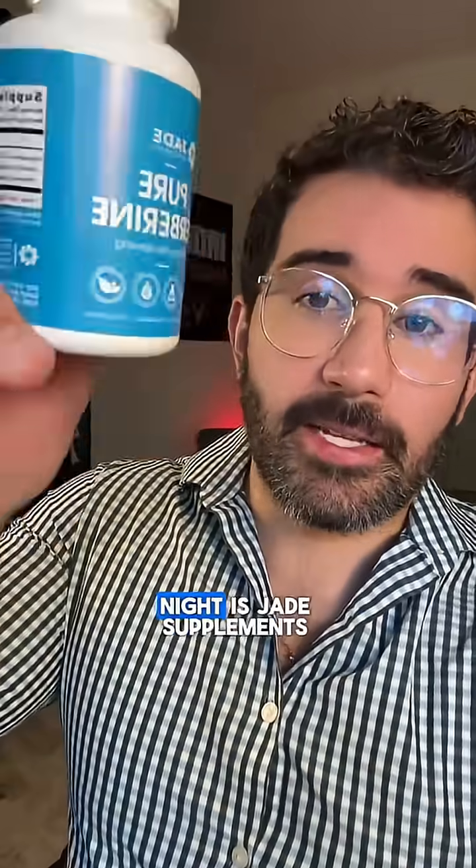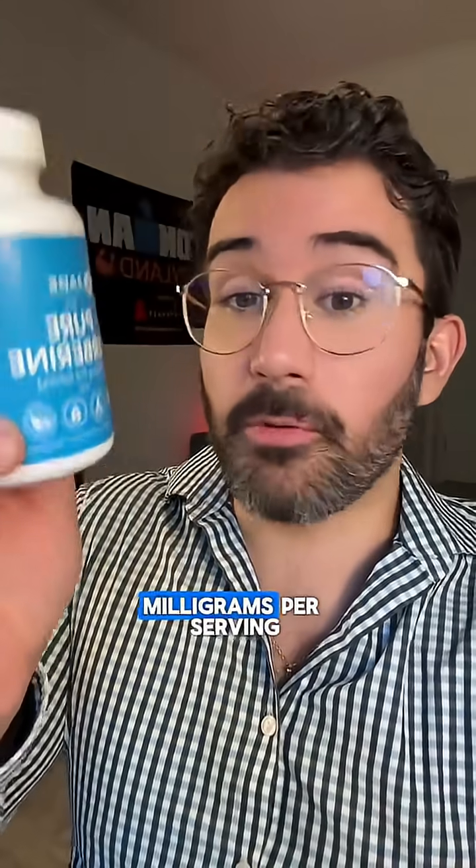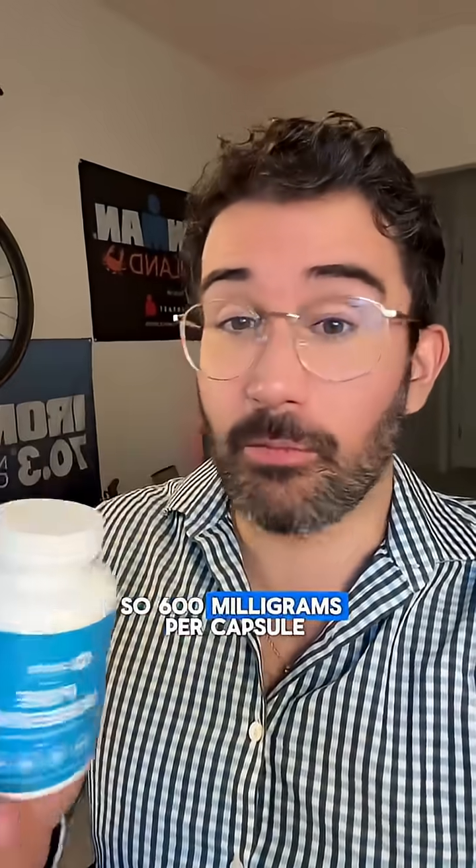The one that I take every morning and night is Jade Supplements pure berberine, 1,200 milligrams per serving — so 600 milligrams per capsule — which brings me to my next point.